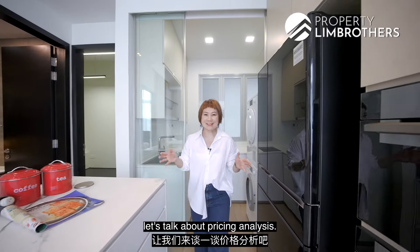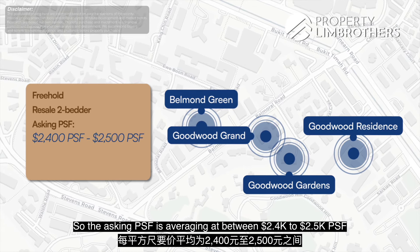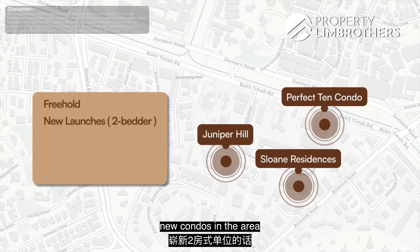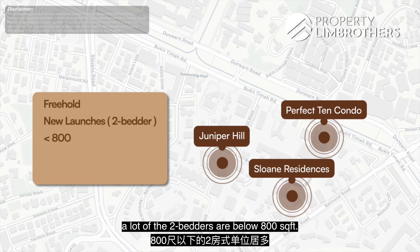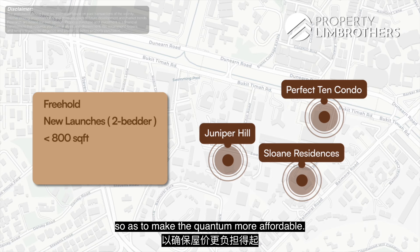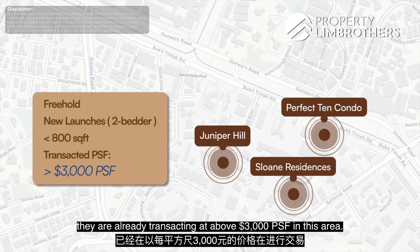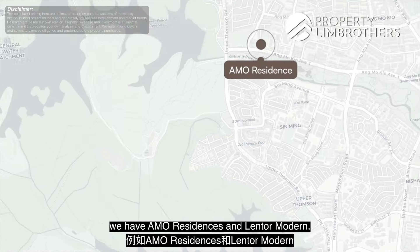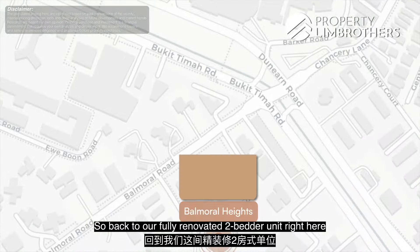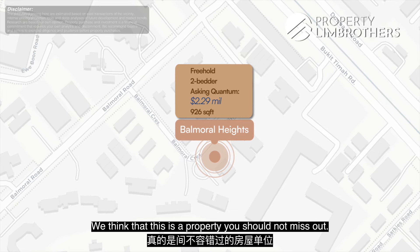Before we go into the bedrooms, let's talk about pricing analysis. At the time of shoot, the asking PSF for freehold resale 2-bedders in the area averages between $2,400 to $2,500 PSF, with quantum averaging at $2.7 to $2.8 million. Freehold new condos in the area are already transacting above $3,000 PSF. New launches such as Amo Residences and Lentor Modern are transacting at about $2,100 to $2,200 PSF. Our fully renovated 2-bedder in D10 is asking $2.29 million, with a fully usable internal space of 926 square feet — a property you should not miss out on.